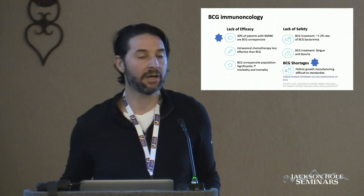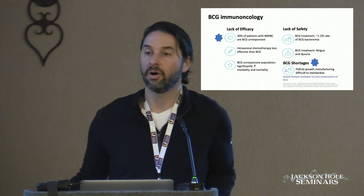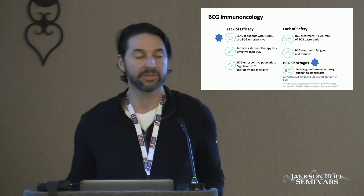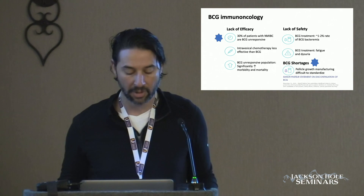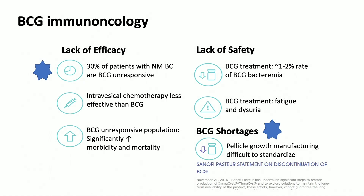When we look at the effects of BCG on non-muscle invasive bladder cancer — in particular high-risk, not intermediate or low — we have to recognize that approximately a third of patients are going to fall into the definition of BCG unresponsive. We also have to acknowledge that intravesical chemotherapy is less effective than BCG. There are greater than 10 trials that have gone head-to-head BCG versus chemotherapy, and BCG is always superior.